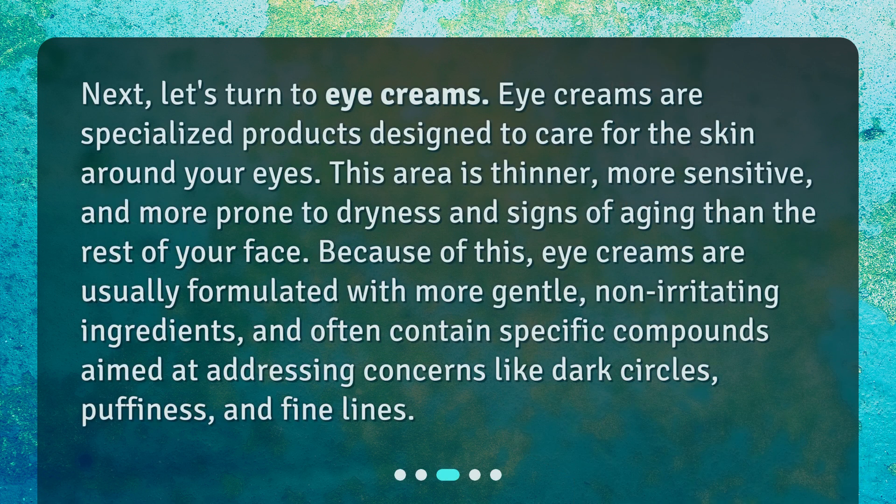Let's turn to eye creams. Eye creams are specialized products designed to care for the skin around your eyes. This area is thinner, more sensitive, and more prone to dryness and signs of aging than the rest of your face. Because of this, eye creams are usually formulated with more gentle, non-irritating ingredients, and often contain specific compounds aimed at addressing concerns like dark circles, puffiness, and fine lines.